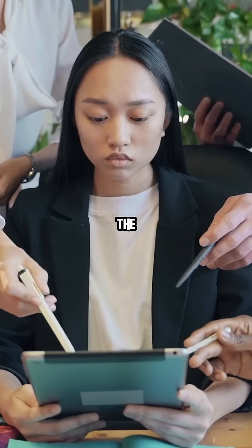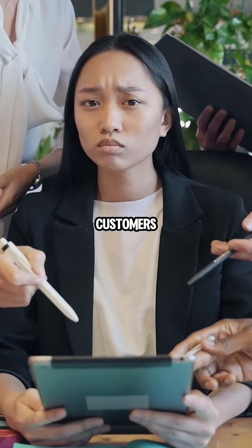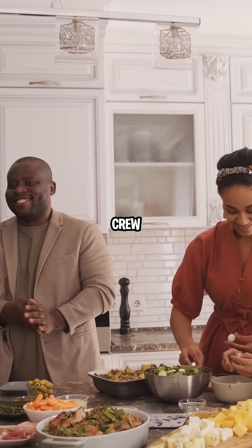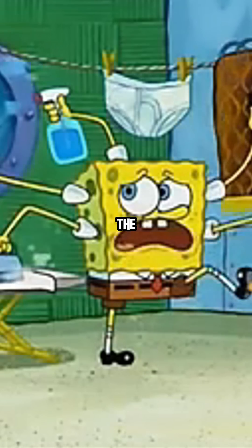The CPU is like an executive chef — they can cook anything, manage the staff, handle the inventory, and talk to customers. They are the generalists. A GPU is like a 50-person burger-flipping crew. They can't create a five-course meal or manage the business, but they can flip 1000 burgers at exactly the same time. They are the specialists.